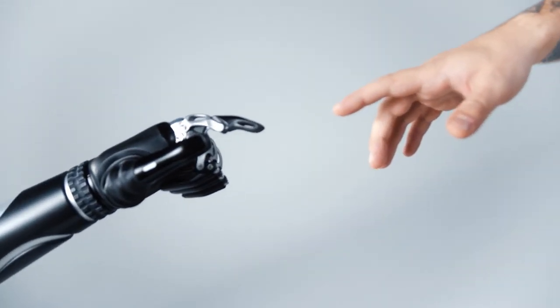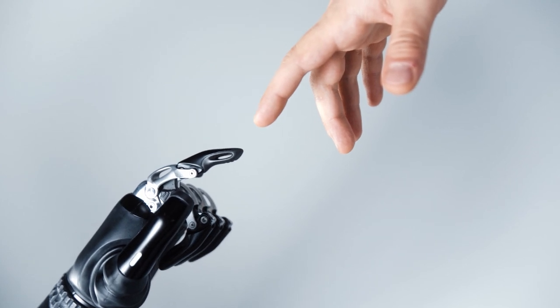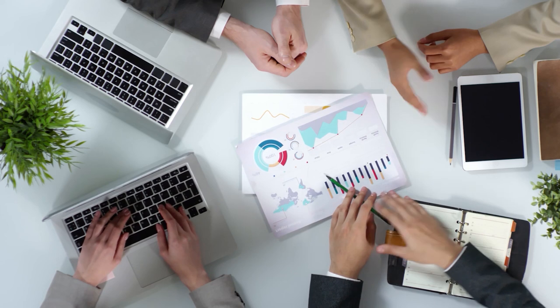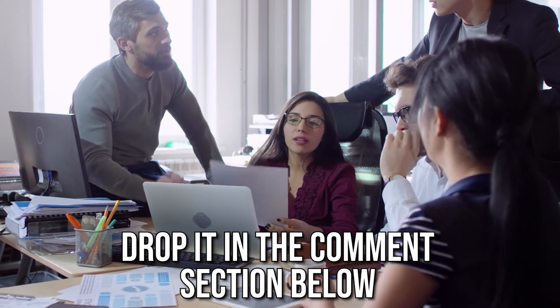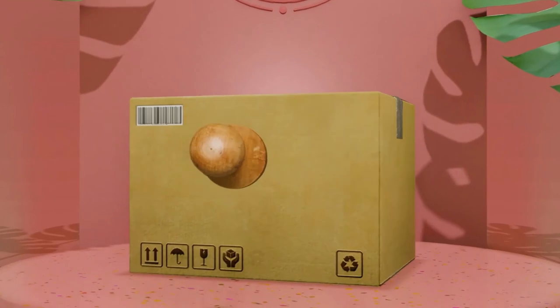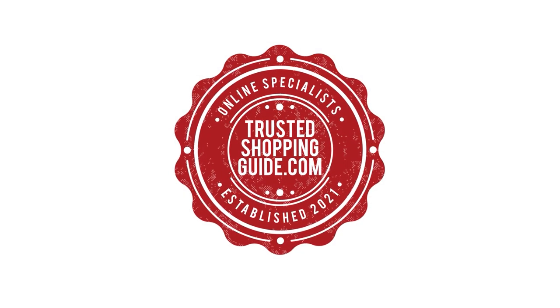And there you have it folks, our seven highest-rated Smart TV remote controls which got our team at Trustedshoppingguide.com excited this year. If you have any contenders for our next Smart TV remote control roundup which you would like our team to test, do drop it in the comments section below and we will be sure to assess them for our next updates. If you liked this video and it helped you in any way, please give it a like and hit the subscribe button so that you can stay connected and updated with all of our research into everything that makes our tech rooms great. We look forward to seeing you at Trustedshoppingguide.com again soon.